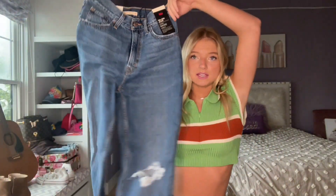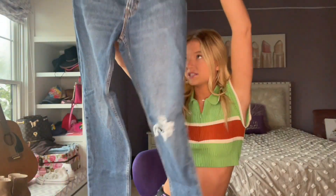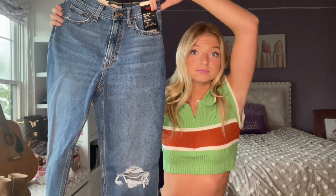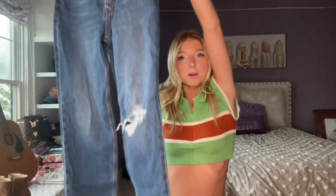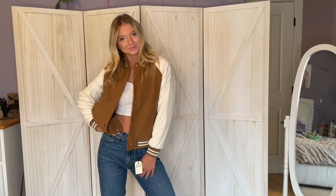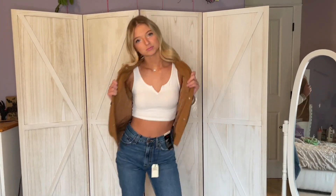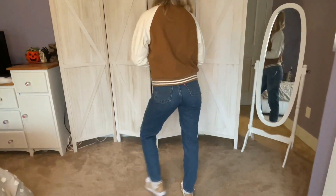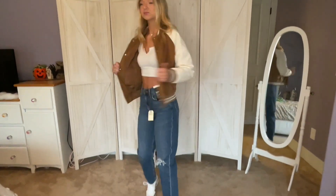And then we got jeans — some Levi's. They are very high rise but also, I don't know if you would consider these mom jeans or boyfriend cut. They just got a hole right there and that's what the back looks like. Here's what it looks like on. These are from Red Dress. It's super cute — just a simple full outfit. Nothing too special about it, but I really do enjoy this outfit.